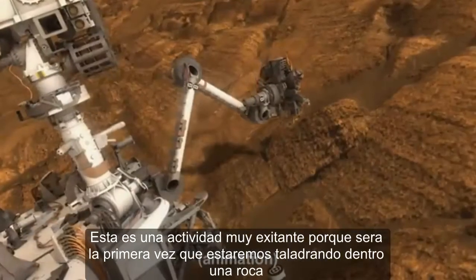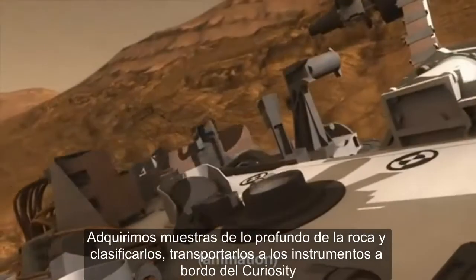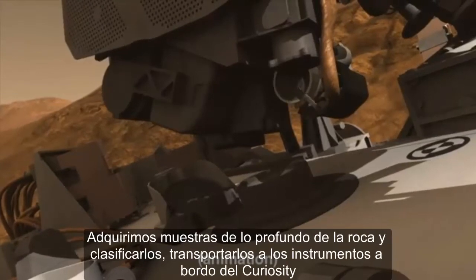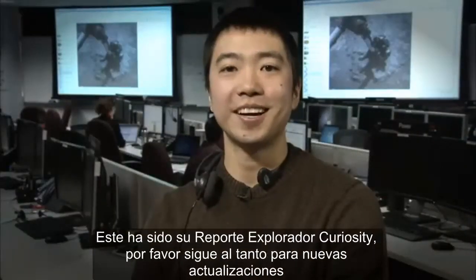This is a very exciting activity because it will be the first time that we will be drilling into a rock, acquire a sample from deep within the rock, and also sort and transport it to the science instruments onboard Curiosity. This has been your Curiosity rover report. Please check back for more updates.